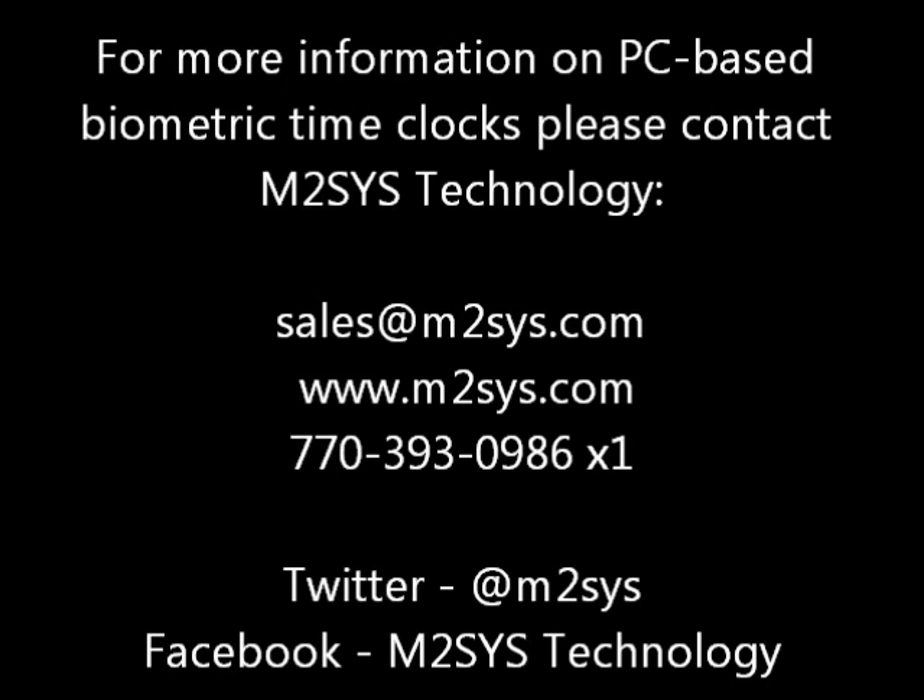For more information on PC-based biometric time clocks, please contact M2Sys Technology at one of the communication platforms listed here.